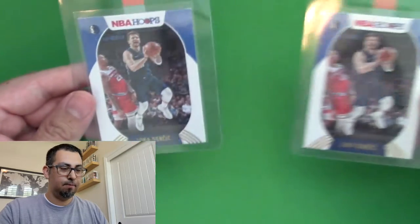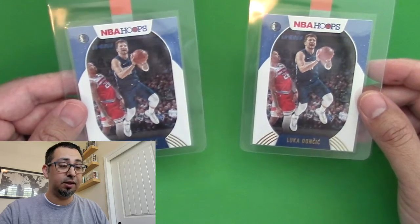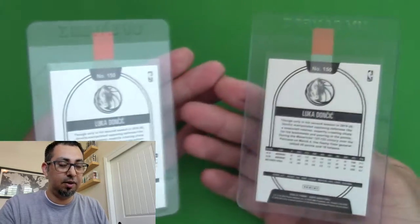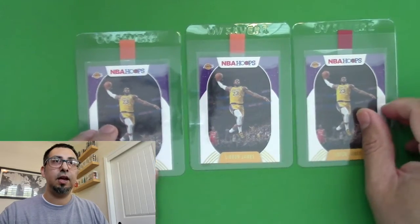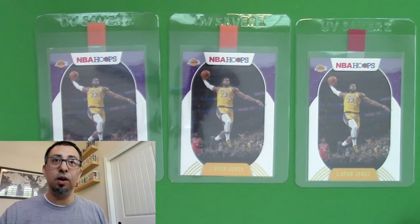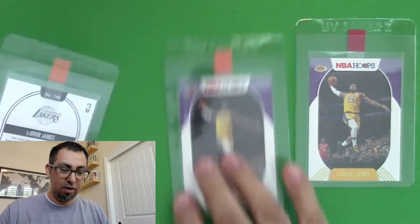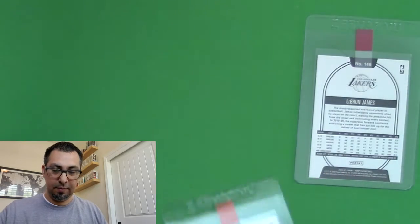Now we're getting into some of the bigger cards — they're still base cards but notable names. I got two Lukas. This guy is really talented; he's going to be a force to be reckoned with. And then of course we can't forget the King — I got three LeBrons. A lot of one-offs of others, but LeBron came through with three. Still just base cards, but pretty cool.